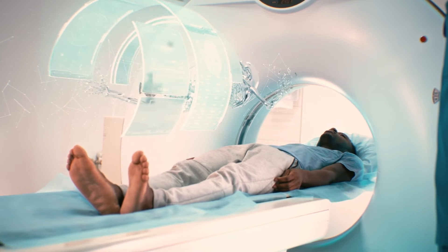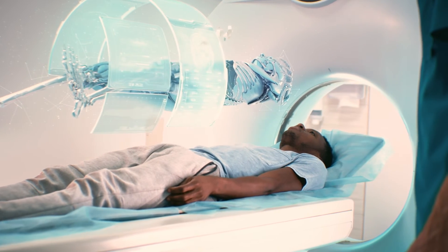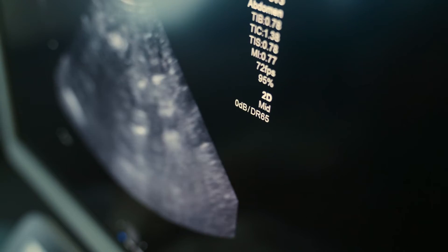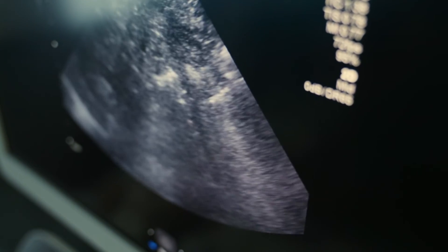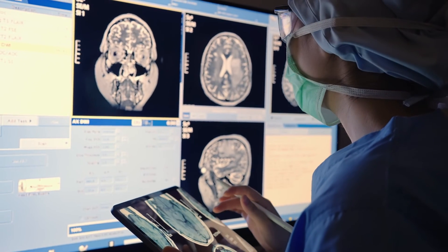A lot of focus in artificial intelligence today is looking at how AI can help the clinician make a diagnosis. In healthcare, AI is being utilized for pattern recognition — we train algorithms with hundreds, thousands, or millions of images — and that's being used to help the clinician make a more informed diagnostic decision, with AI serving as a companion to support that process.